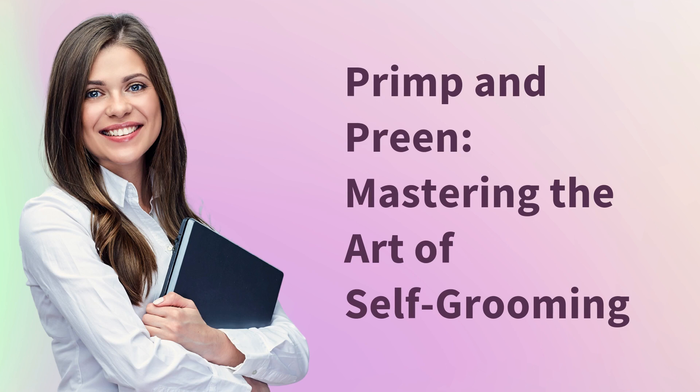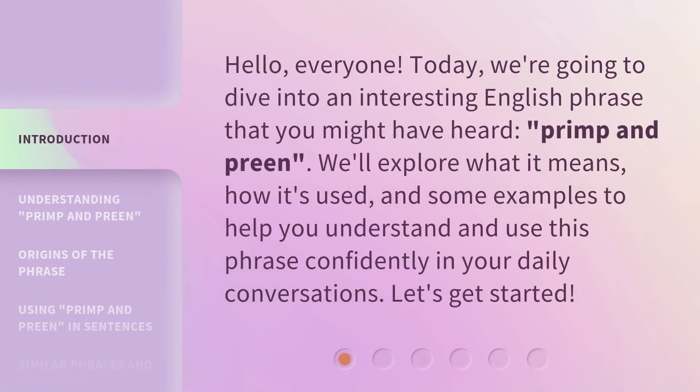Primp and Preen: Mastering the Art of Self-Grooming. Hello, everyone. Today, we're going to dive into an interesting English phrase that you might have heard: primp and preen. We'll explore what it means, how it's used, and some examples to help you understand and use this phrase confidently in your daily conversations. Let's get started.